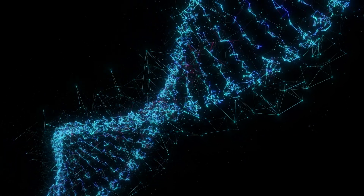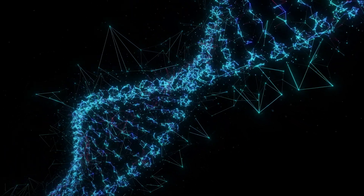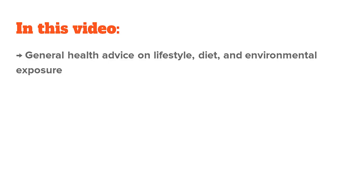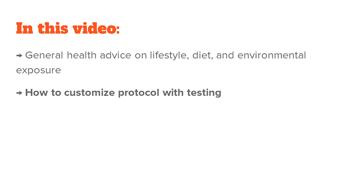We will cover the most important epigenetic factors and I will give you tips on how to improve them. I'll start with general health advice that is always beneficial to epigenetic improvement — lifestyle, nutrition, and environmental exposure. This will be the standard protocol that builds the foundation. Later in the video, I'll also show you how to customize that approach through testing, including finding out your methylation type.